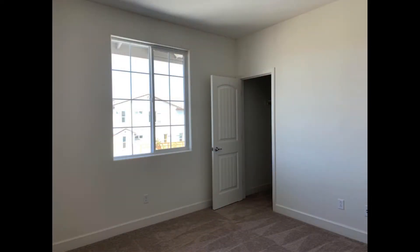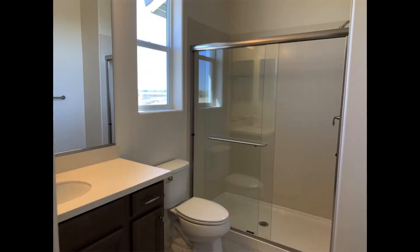The bedroom comes with plush carpeting, generous closet space, and large windows that stream in plenty of natural light. The bathroom features a mirrored vanity with storage and a walk-in shower.